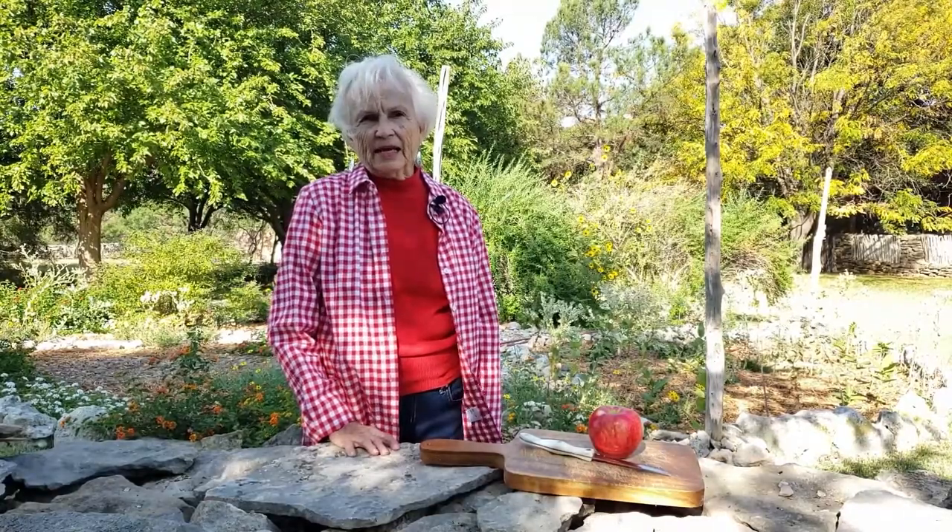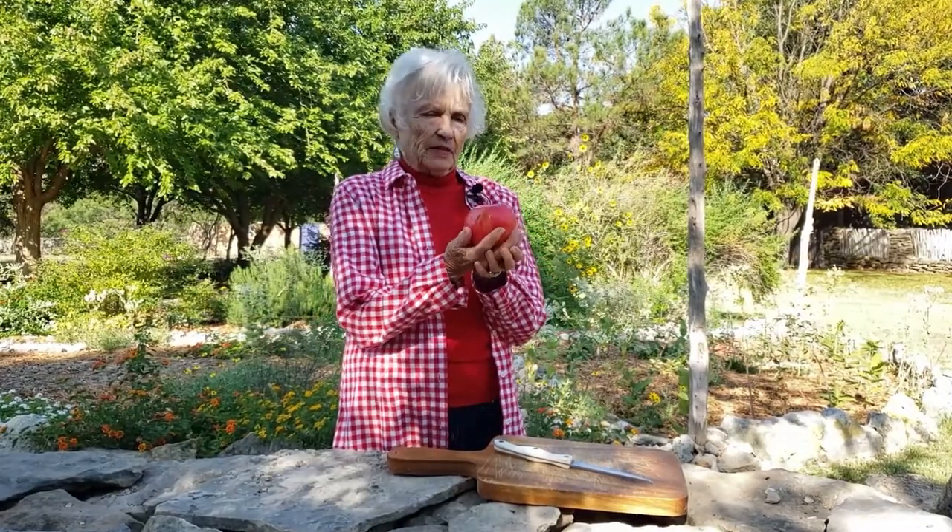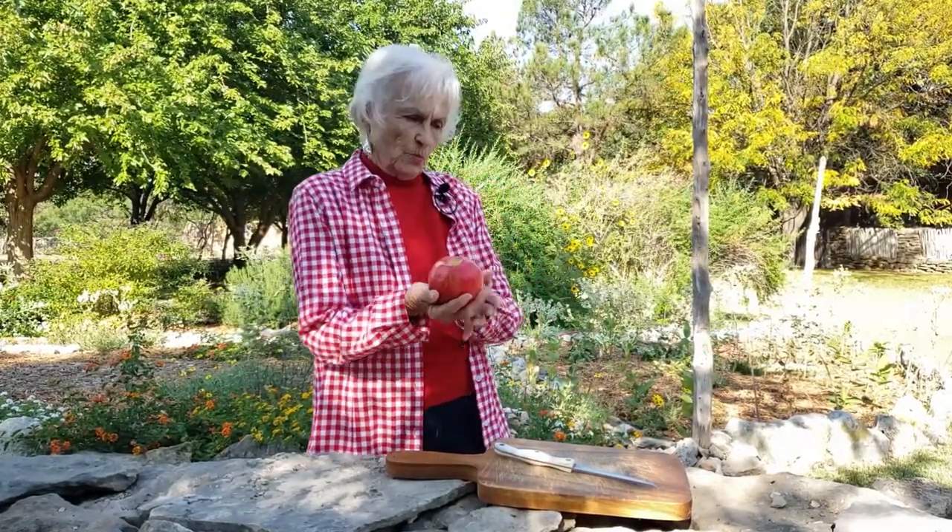Now today, we're going to be learning about water. I brought this apple with me today and I want you to think about this as the planet Earth. The planet Earth is oftentimes called the water planet. That's because we have so much water.